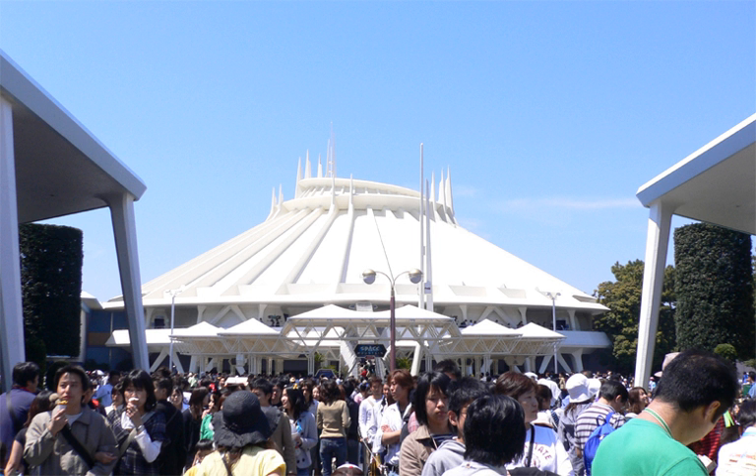The sponsor is unchanged but the logo and pre-show are. Unlike at Disneyland, the speedramp entrance remains.